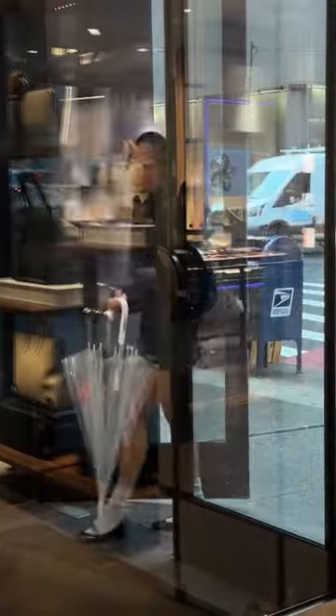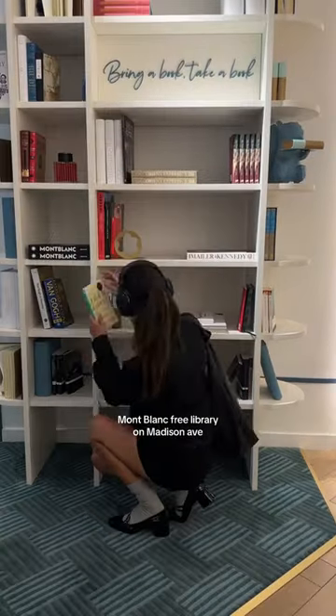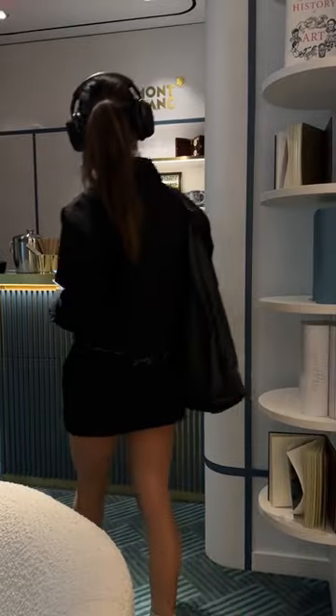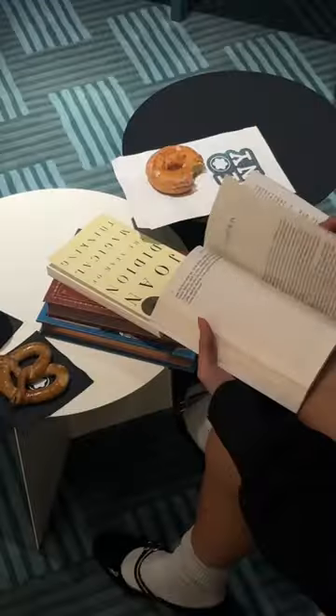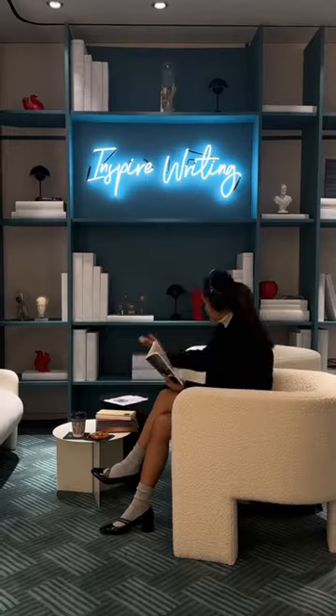Here's a rainy day activity in New York City. The Mont Blanc Free Library just opened up this weekend and it's located in their Madison Avenue boutique. Besides the complimentary coffee, donuts, and pretzels, you get to leave an old book and take a new one with you.